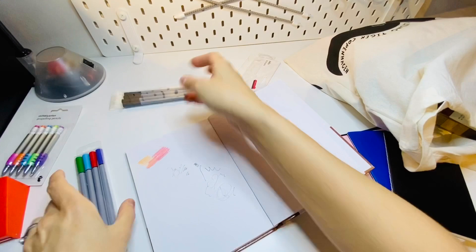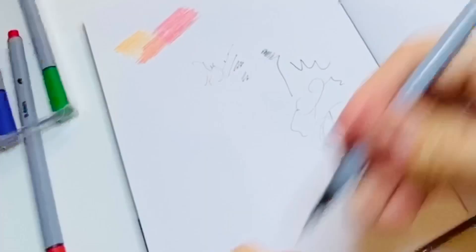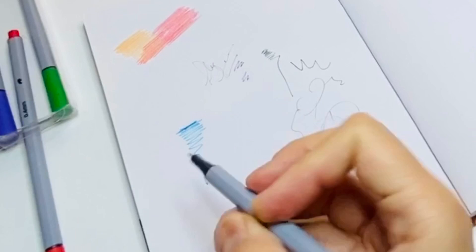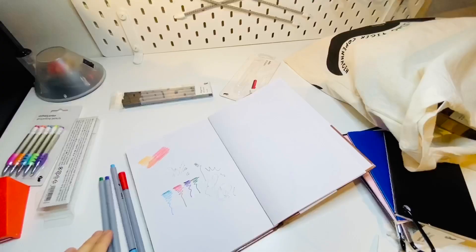Now let's try the colored fine liners. Here's a blue one — these are much more pigmented, much more ink. The black one felt a little dry. Red, green, purple, and green. I'm going to do some interesting sketching with these. I like them, they're pretty awesome.